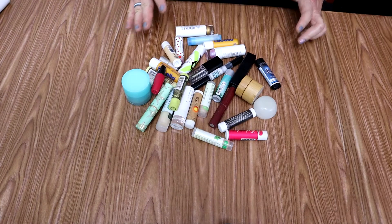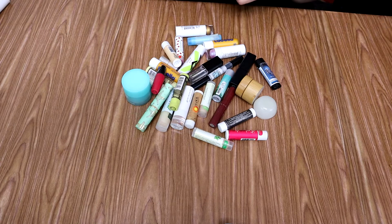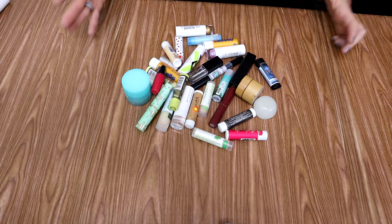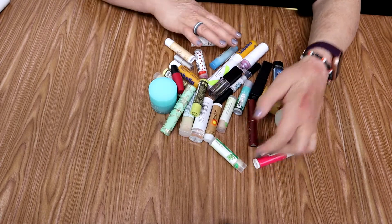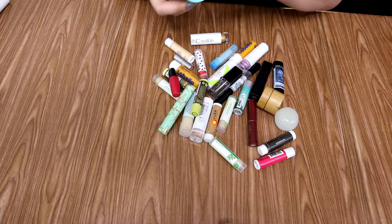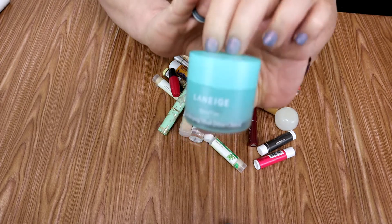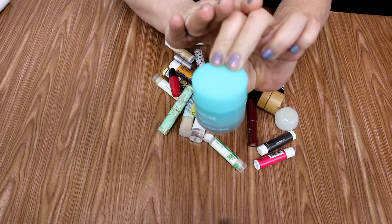Once I gathered everything together, I realized I just had a lot of the same. We're gonna start with the Laneige lip sleeping mask - this is the mint chocolate mint one. I had it in vanilla as well and I got the chocolate mint because that's kind of my favorite flavor.